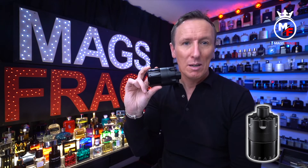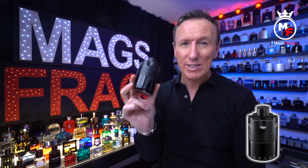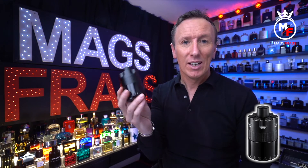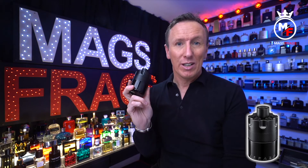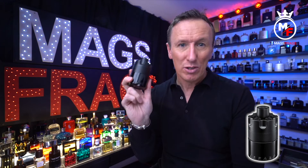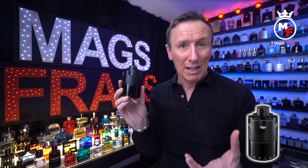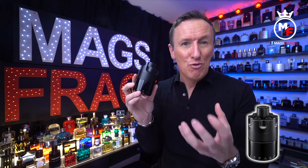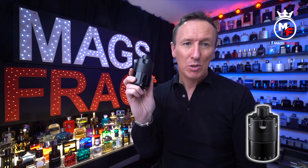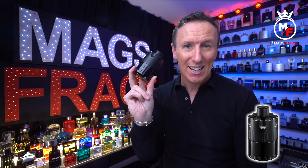This is definitely my favourite from this line now, and it's also one of the best — if not the best — new designer release of 2021 that I've tested and reviewed so far. I was due to buy another bottle of Stronger With You Intensely because mine is almost run out, but I'm not going to bother now because this is just such a great alternative. It does a little bit of everything: a really nice spicy kick, a lovely rich warm sweetness, and a masculine woody backbone. It's a great fragrance and for that reason it gets a straight 10 out of 10 from me.